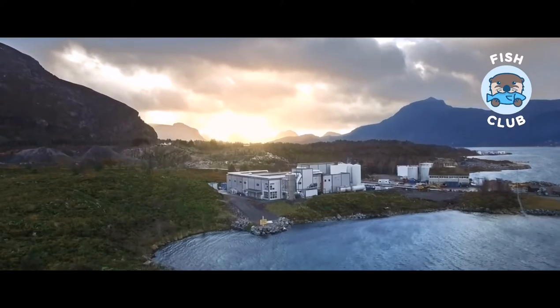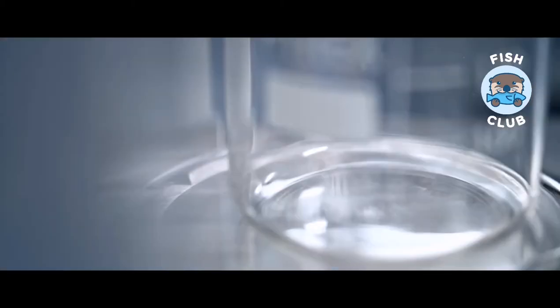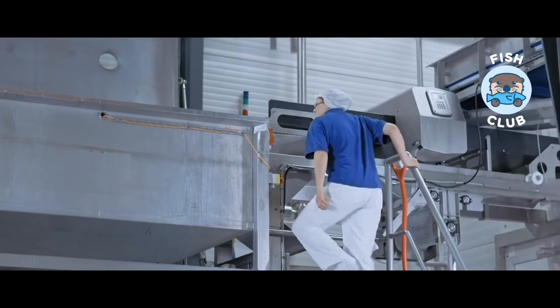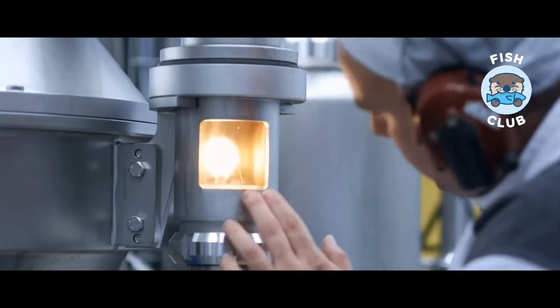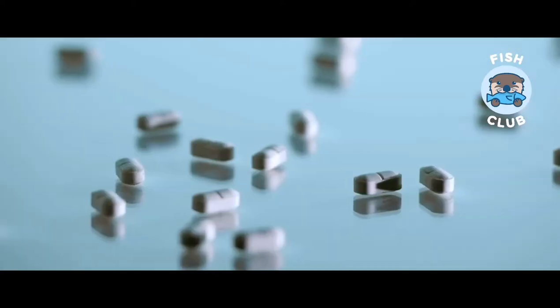The raw materials that arrive at Hofseth BioCare are treated as premium products, subject to the same stringent quality procedures as other products from the filleting plant. After the fish has been minced, it goes into a hydrolysis tank where only enzymes and water are added. There, the ingredients are gently separated into the three main products: oil, protein, and calcium.